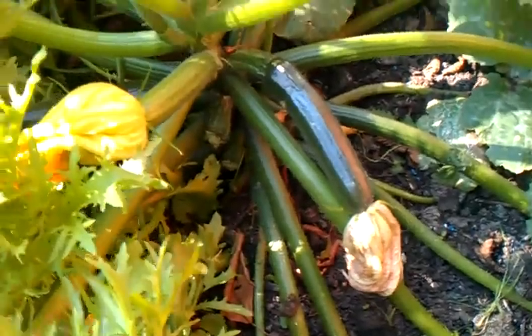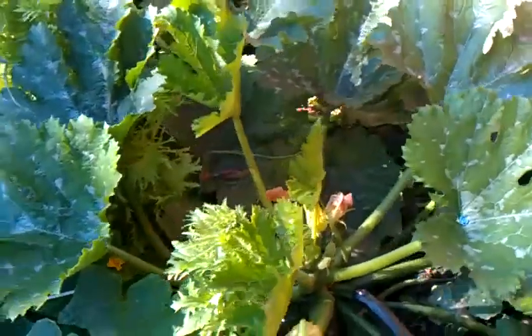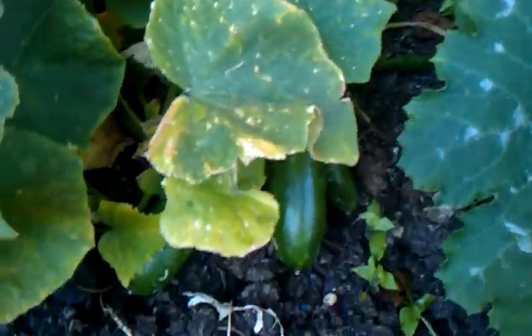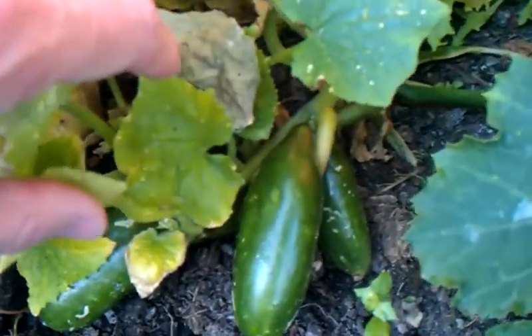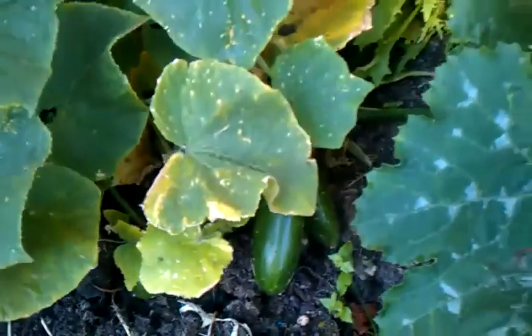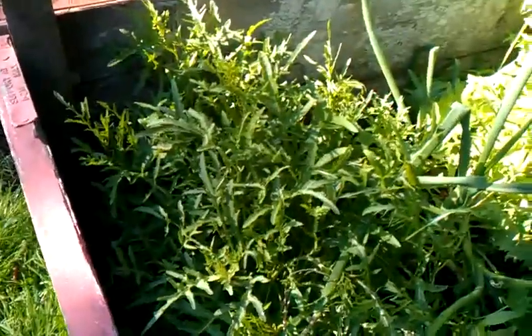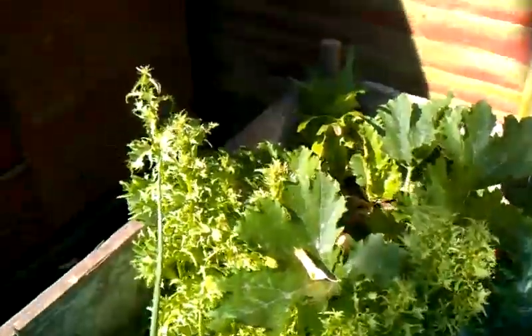And we've got the wonderful courgettes, which just keep going. This is a great plant - loving these. Both of them are doing very, very well. And we've got the cucumber here, doing quite well - they're small and I'm not quite sure when I'm supposed to pick those, so I'll have to look on the internet for that. We've used quite a lot of the lettuce out of here, but it's still going to seed quite a lot.